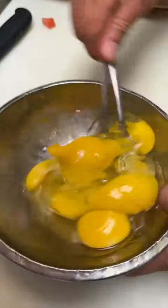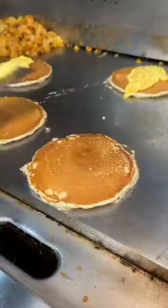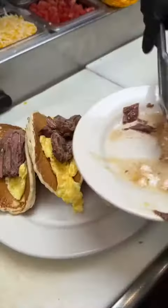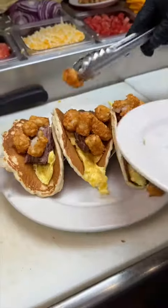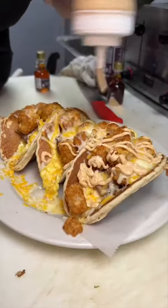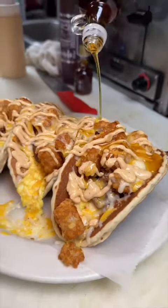Next up, Elm Street Diner is famous for their brunch pancake tacos. Scrambled eggs get cooked on the grill, the pancakes get flipped, and on go the eggs. They form the pancakes into taco shape, add their short rib, tater tots, a good amount of shredded cheese, and into the broiler to melt. It gets finished with chipotle mayo and maple syrup.